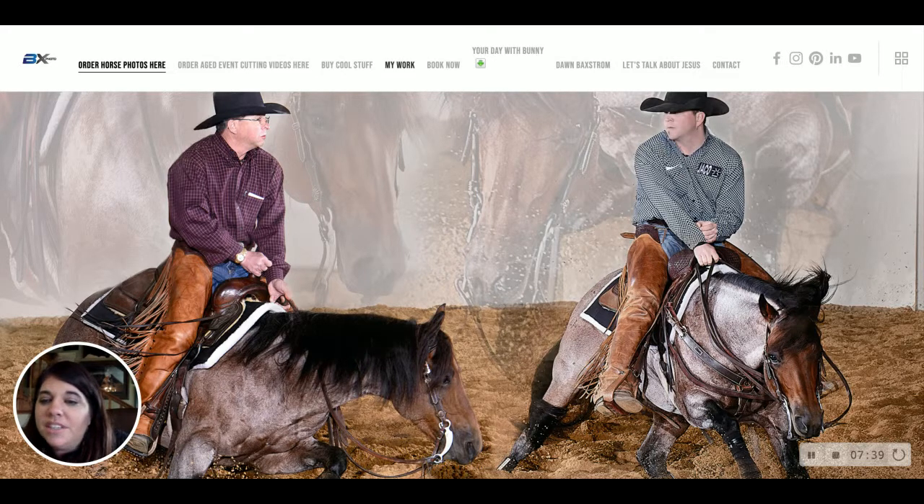There is an edit/crop tool here if you want to crop it and show me how you'd prefer it cropped. If not, I take care of it as a normal part of my workflow when I rework it and send it to the lab.